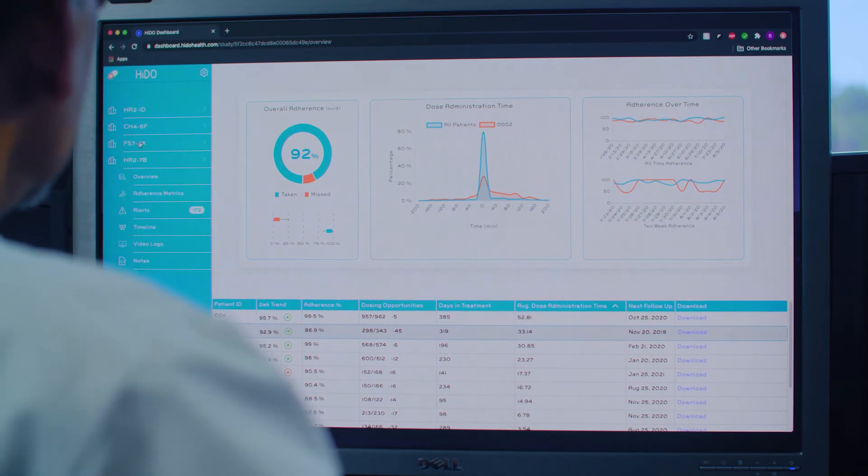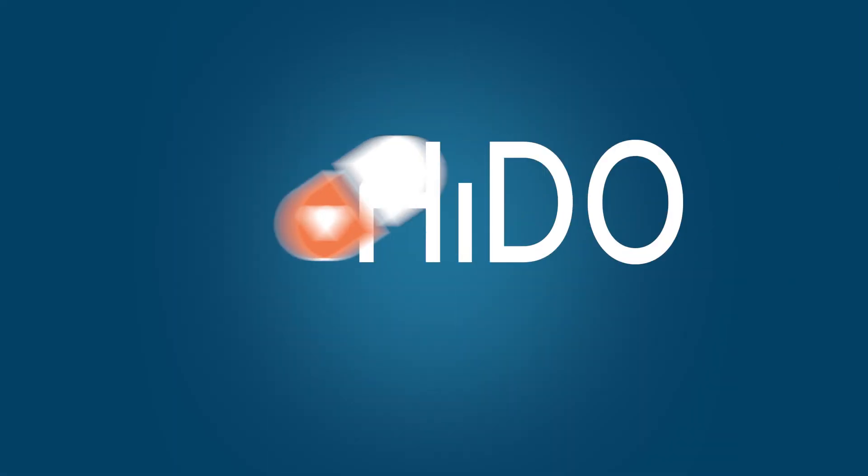Heido tracks all the data in a convenient mobile app and easy to understand dashboard. No more guesswork and no more patient mistakes. Be confident in your data and ensure accuracy when submitting for your drug approval. Heido.